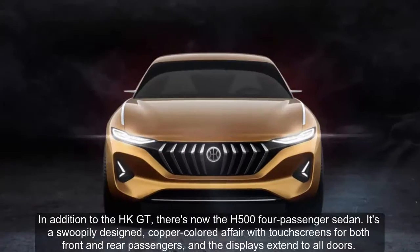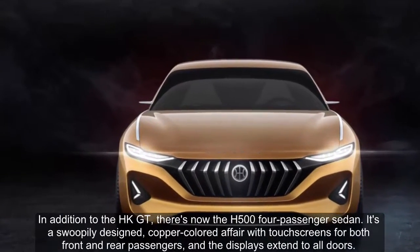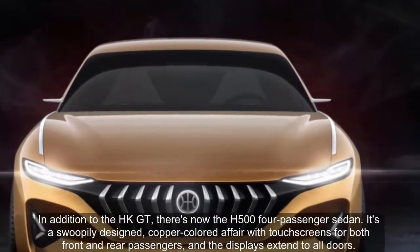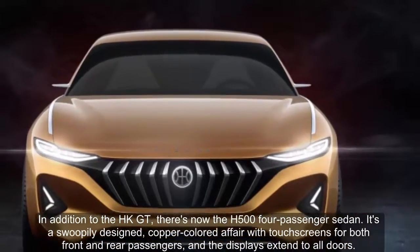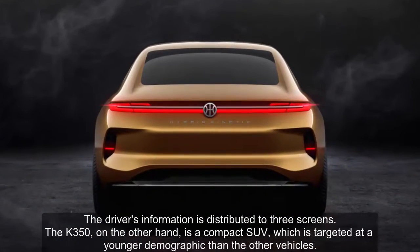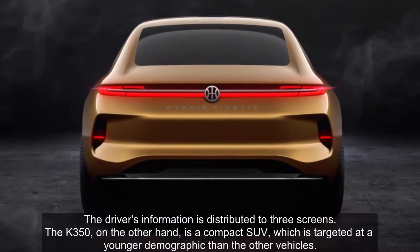In addition to the HK GT, there's now the H 500 four-passenger sedan. It's a swoopy, copper-colored affair with touchscreens for both front and rear passengers, and the displays extend to all doors. The driver's information is distributed across three screens.